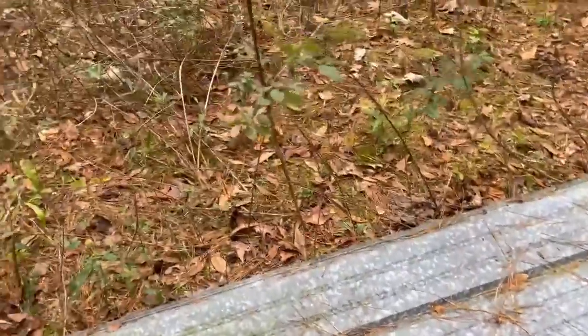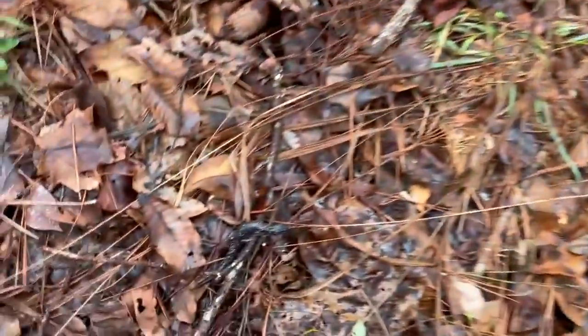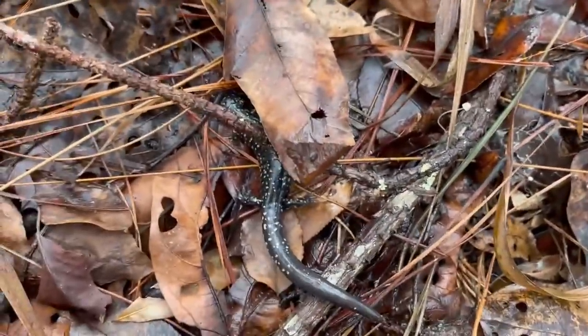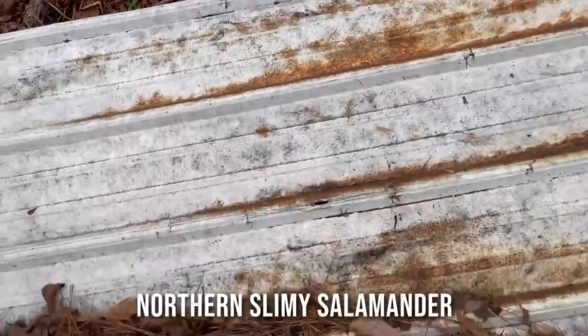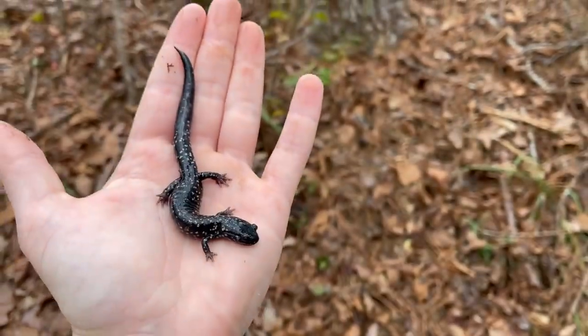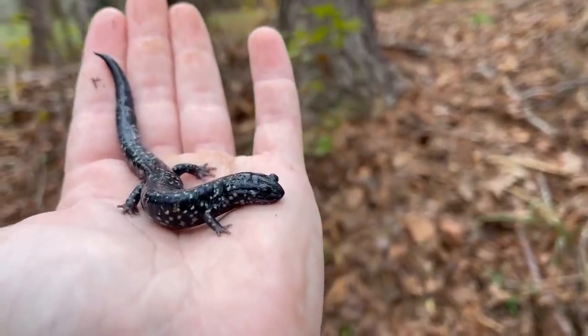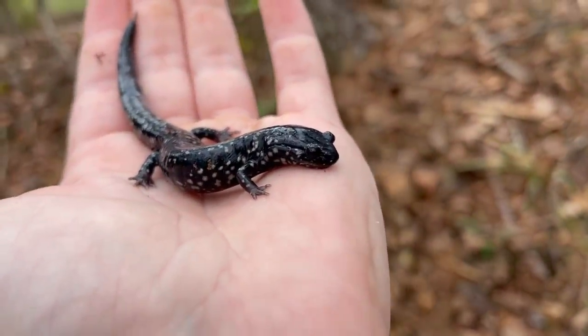Definitely expecting to see some salamanders today at the very least - we already got a nice spotted salamander. Look at this big guy - nice healthy adult slimy salamander, second salamander species of the day. Good looking slimy salamander for sure, under this piece of tin that I put out like maybe two weeks ago, already producing. Another good thing about winter is it gives me time to work on my flip sites. Handsome adult northern slimy salamander.